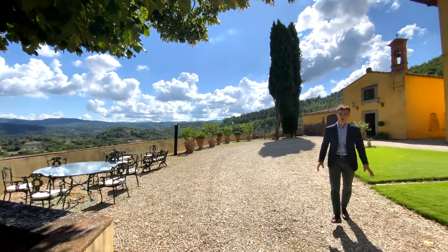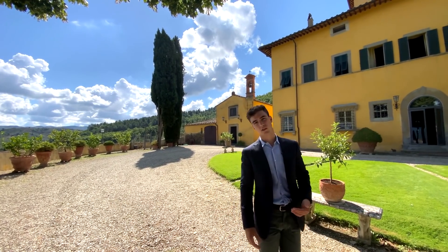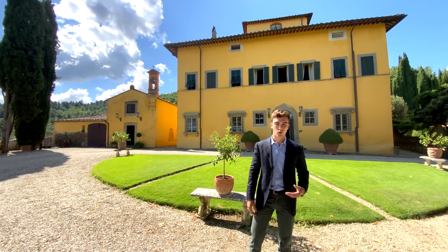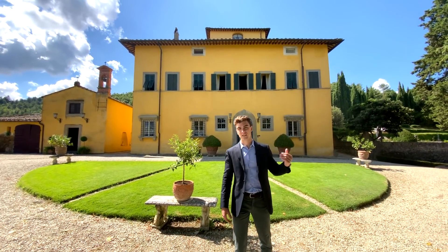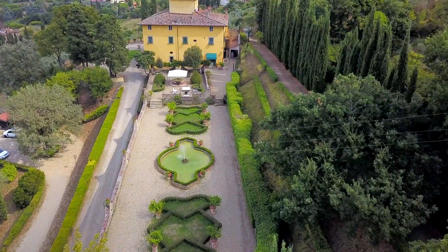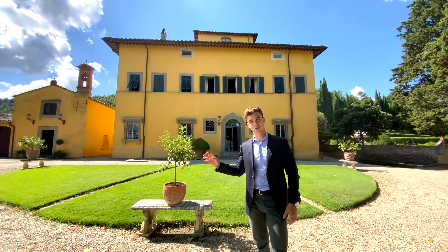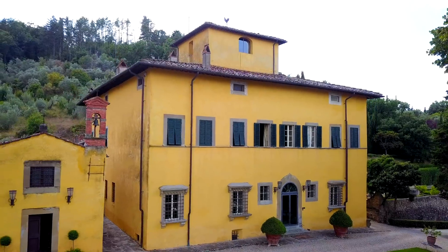The property is composed externally of about 2.5 hectares of land with olive grove and orchard. Also, around and in front of the villa, we find this beautiful Italian garden. In terms of buildings, we find the main villa, which is 930 square meters, and a private chapel.